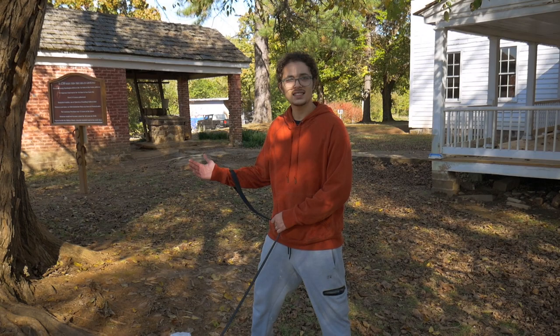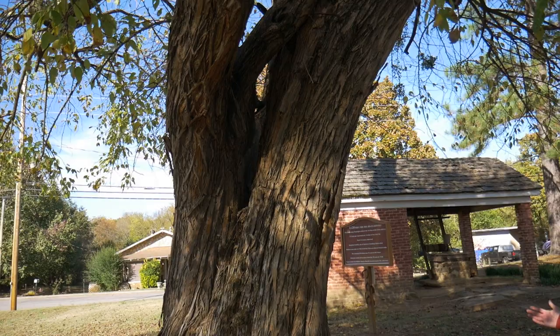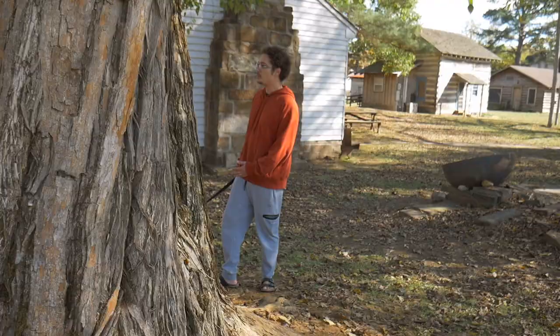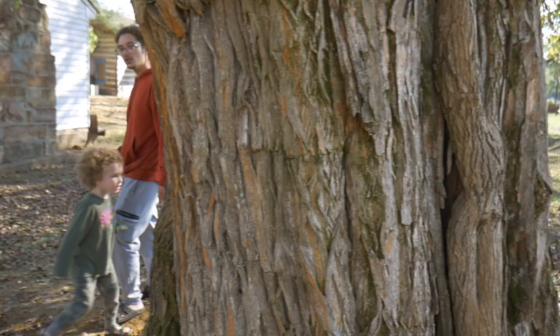This tree started growing in 1790. This has been around since George Washington delivered his first State of the Union address. We were really getting a sense of the time and the place, and discovering some pieces of the mystery.